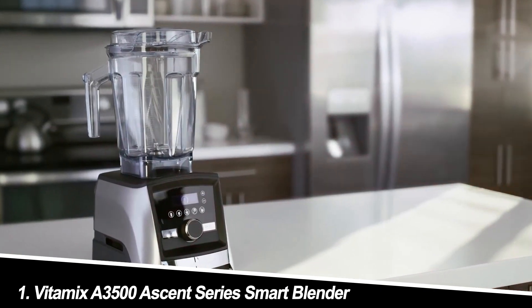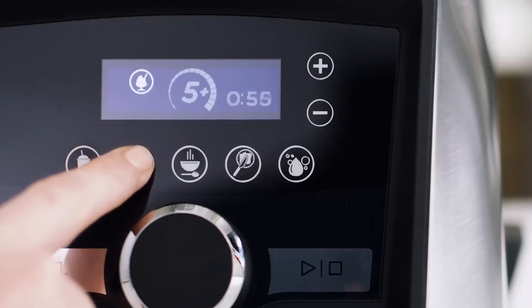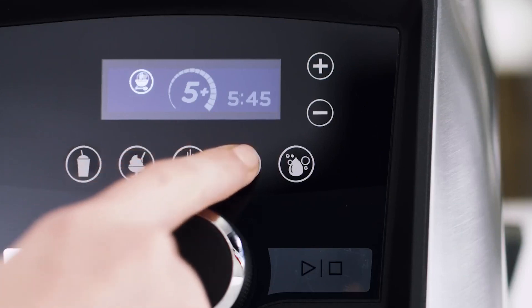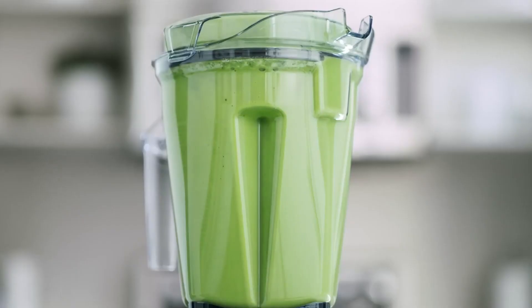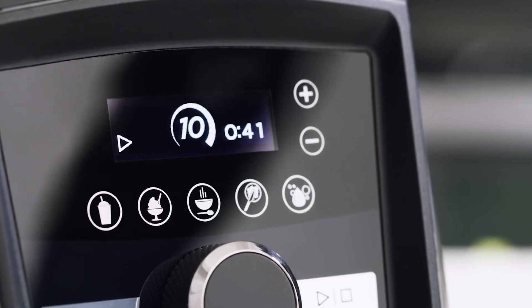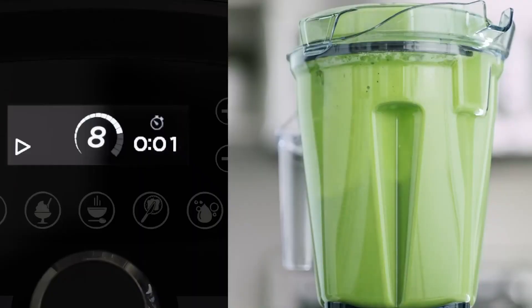Number 1: Vitamix A3500 Ascent Series Smart Blender. This behemoth boasts brains and brawn. The A3500 blends seamlessly with its self-detect container technology, adjusting settings for optimal results. Its intuitive touch interface and 5 pre-programmed settings make blending a breeze, while the variable speed and pulse control offer flexibility.